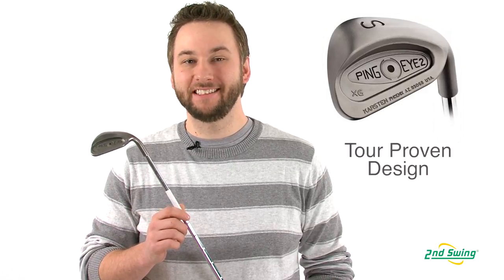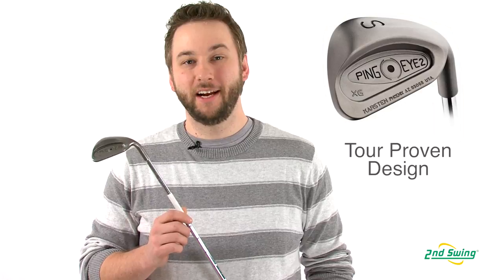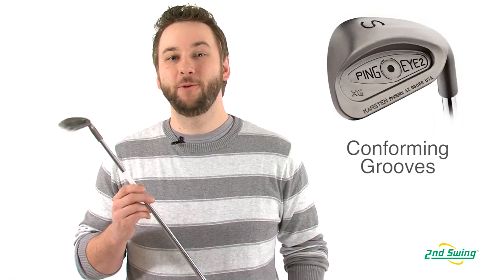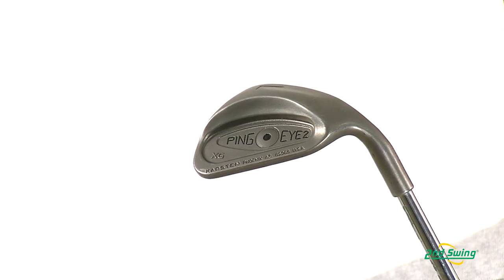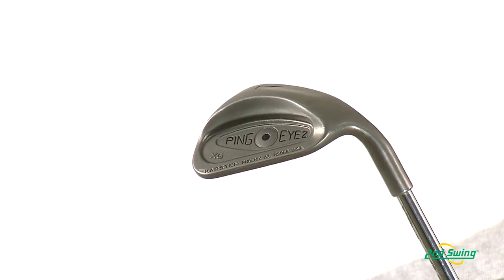Ping has preserved the classic, tour-proven design of the best-selling i2 wedge while updating it with today's modern technology. A new precision-milled face with conforming grooves offers you precise distance control for confident wedge play. Perimeter weighting and sole contours optimize forgiveness and control when hitting approaches, delicate shots near the green, or deep bunker escapes.